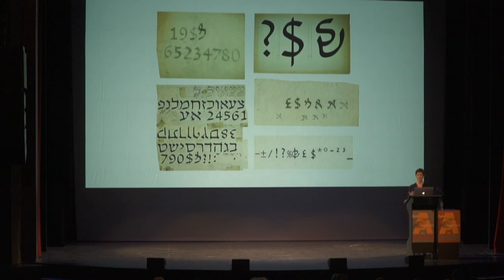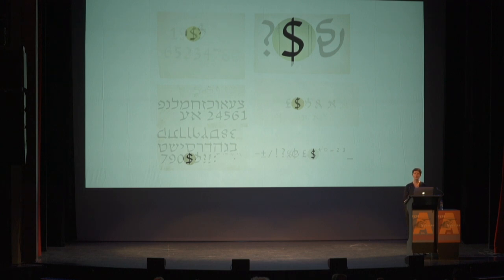It all started when I kept noticing mysterious characters that I wasn't able to recognize. These characters were never published, I'd never seen them before, and the most frustrating part — as a native Hebrew speaker — was that I still wasn't able to decipher them. I had one clue: in all cases, the characters were drawn next to numerals, punctuation, and Latin currency signs.